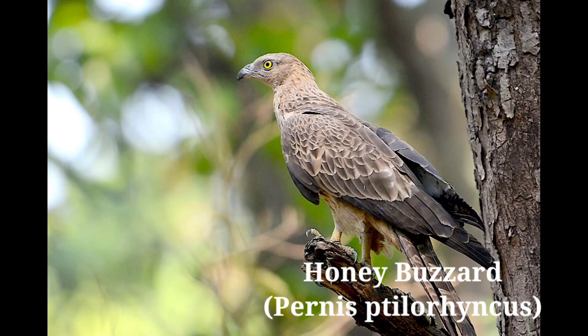Honey Buzzard, scientific name Pernis ptilorhyncus. Various plumage phases exist, but the most common has dark brown upper plumage and light brown lower plumage with whitish bars, three or four dark tail bands, and distinctive paler, barred underwings. Description: 68 centimeters. Sexes are alike.